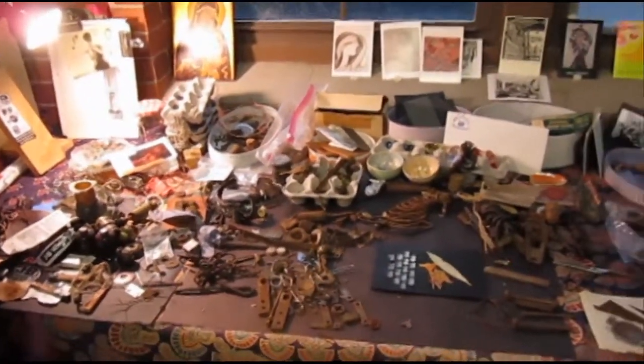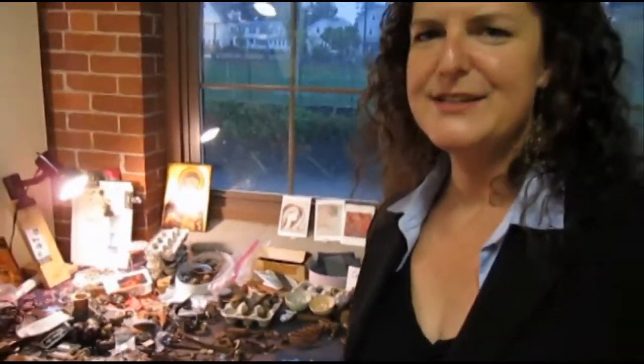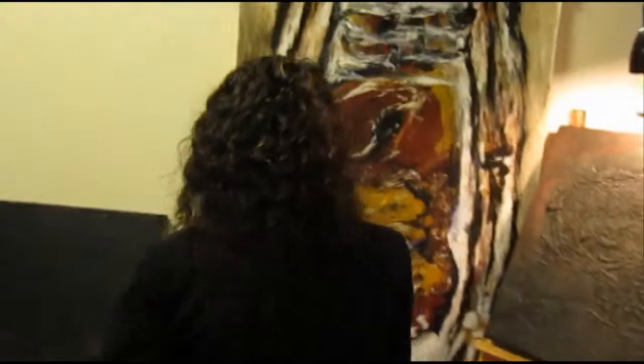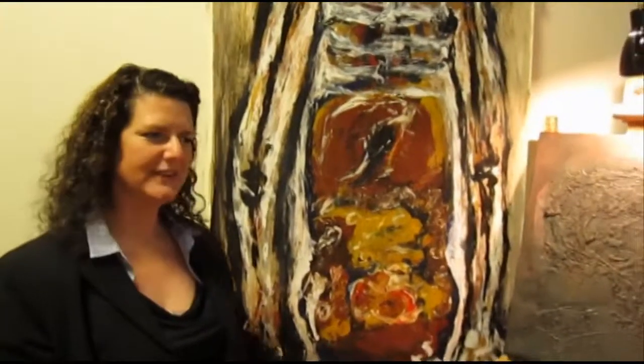I do lots of different stuff. I do assemblage. I do collage and sculpture assemblage. I also do paintings. I paint with wax and acrylic and oil.